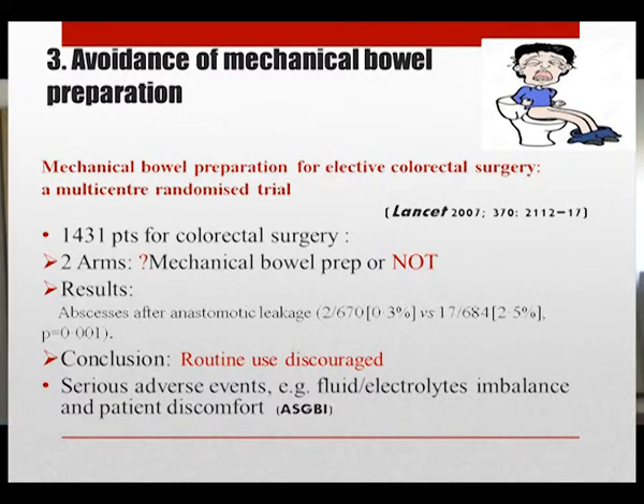The third preoperative point is avoidance of mechanical bowel preparation. A multi-center randomized trial of colorectal patients with 1,431 patients showed that the mechanical bowel preparation group had more abscesses after anastomotic leakage. This is because mechanical preparation liquefies solid feces, which can cause spillage of contaminants intraoperatively. It has also been shown in the literature that mechanical bowel preparation can cause serious adverse events such as fluid and electrolyte imbalance, and is very uncomfortable for patients.